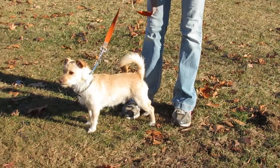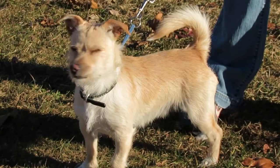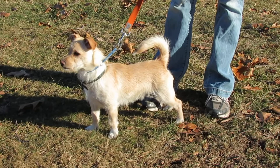Pet Finder, this is Korbel. Korbel, who's named after the champagne because of the time of year and the color of his very beautiful coat, came to us as a stray dog just about a week ago. We're making this video on January 1st, so Happy New Year.